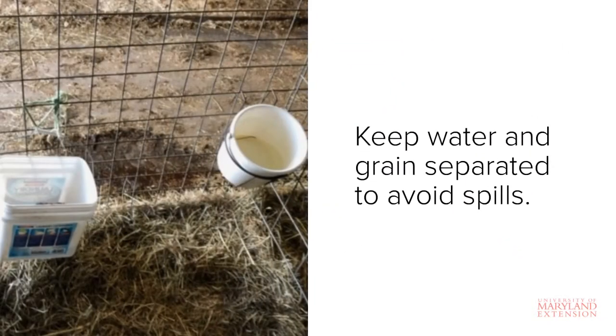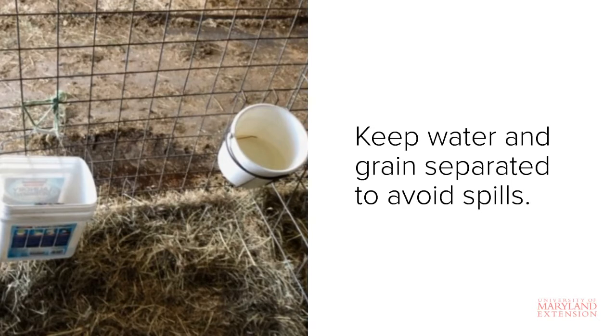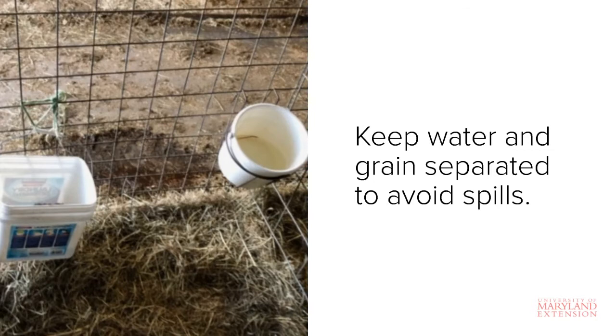Calves should have free access to the grain and water buckets at all times to promote grain intake. When setting up the feeding and watering area in the pen, it's a good idea to keep the grain and water pail separated to prevent water spills into the grain bucket, which can lead to mold growth.